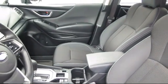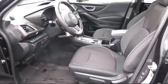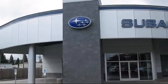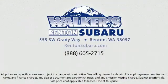Our goal is to make every customer a customer for life with a personable and helpful sales staff, skilled Subaru mechanics, and multiple auto certifications — the right place to purchase your next vehicle is right here. Walker's Renton Subaru: real value, real people, real simple.